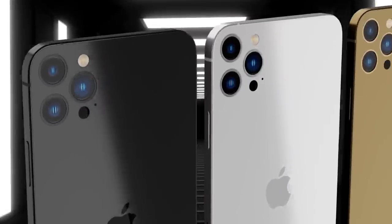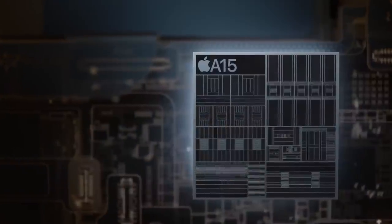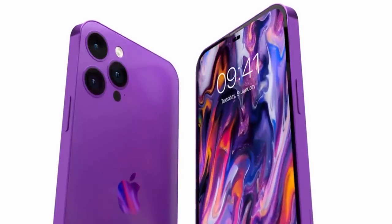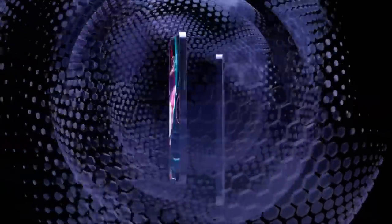Rumors suggest that the iPhone 14 models are likely to continue to use the same A15 chip that was introduced in the iPhone 13 series, while the iPhone 14 Pro models receive an updated A16 chip.